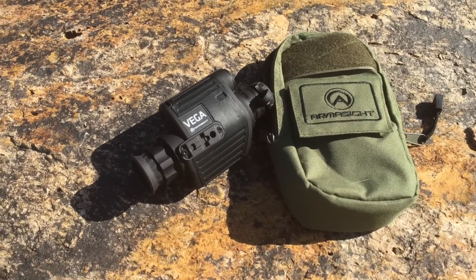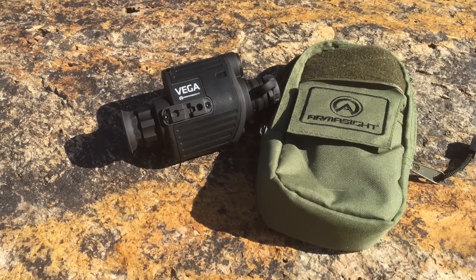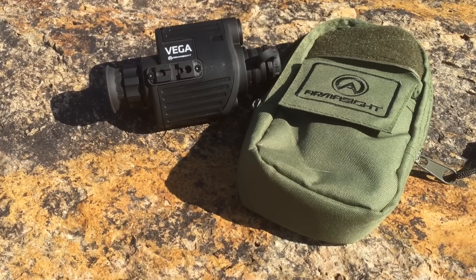Hey guys, welcome to InRange TV. Tonight we're doing a kind of special video, being that it's night. We're going to demonstrate to you really what the reality is of our low-priced economy night vision optics versus high-end — say, a PVS-14 on the market. So we're going from a $200 ARMA sight to a $2,800 PVS-14.